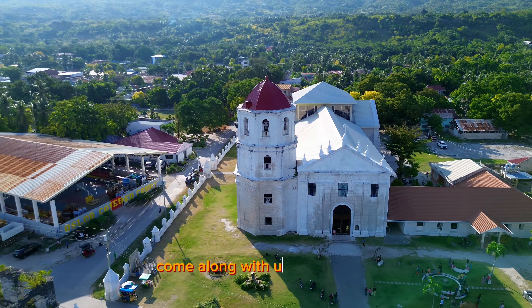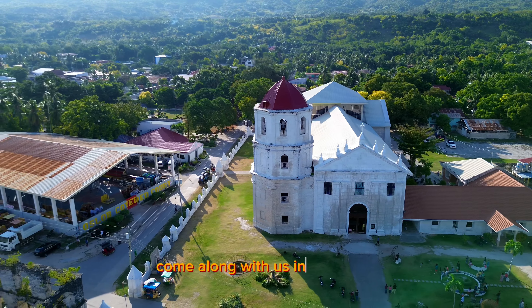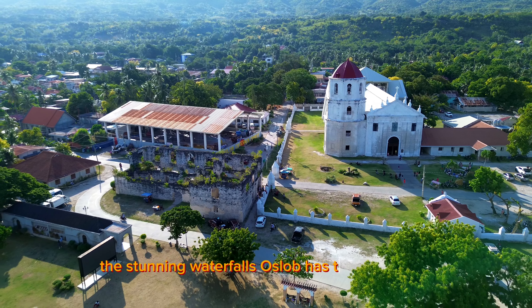Come along with us in this video as we go swimming with whale sharks and then explore some of the stunning waterfalls Oslob has to offer. Enjoy!